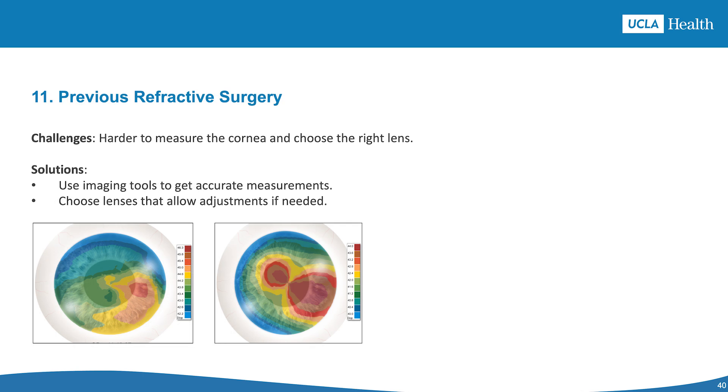Scenario number 11 is previous refractive surgery. Challenges include difficulties measuring the cornea and predicting visual outcomes. Solutions include using tools like OCT, topography, and tomography for accurate measurements, applying special formulas to calculate lens power, and considering lenses with adjustable optical power for fine-tuning after surgery.